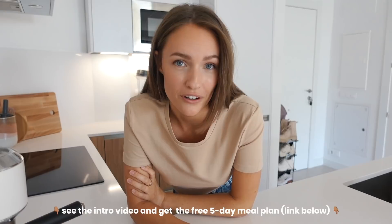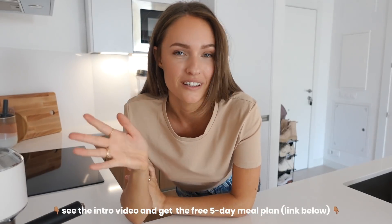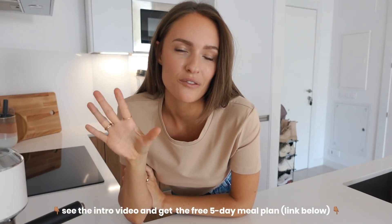Welcome to day number four of the Eat More Plants challenge. I hope you're enjoying it so far. You can go watch the introduction video if you don't know what I'm talking about and want to join — you'll find everything you need there, including the free five-day meal plan. But now let's get started with day number four.